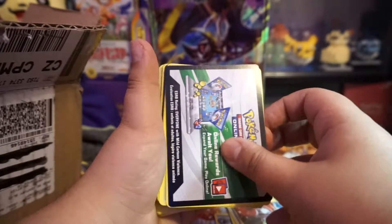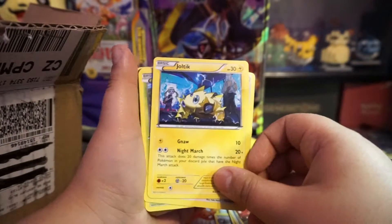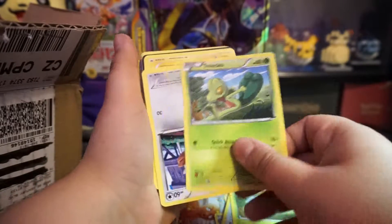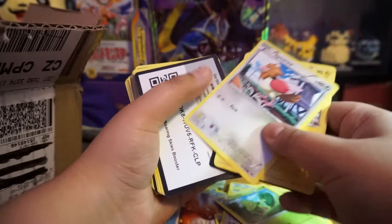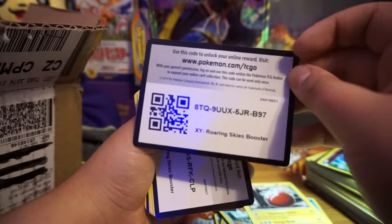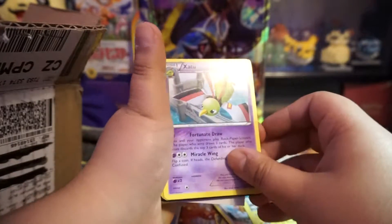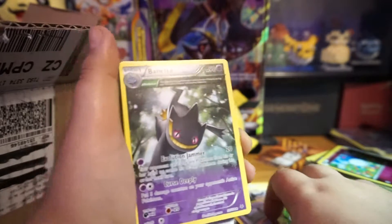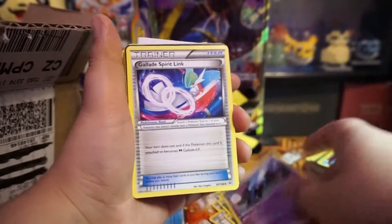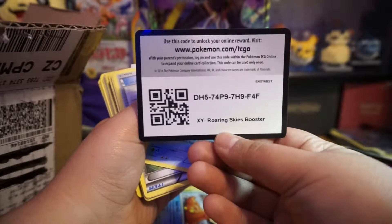That one's from 2010, not really that old. Here goes another code card from Primal Clash. So you're not guaranteed no duplicates but you might get some doubles. Here comes another code card — oh, this one's from Roaring Skies! And this one's from Roaring Skies too. I don't know if these code cards work — they might have been redeemed already. First come first served on these code cards. Another Roaring Skies.